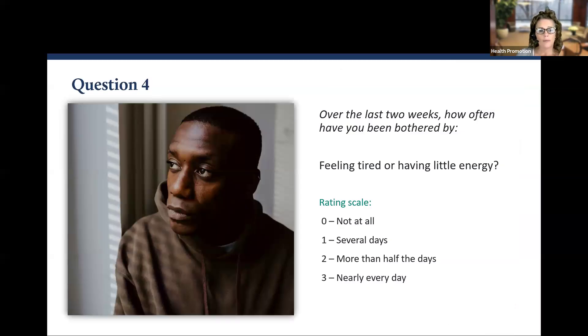Question number four: Over the last two weeks, how often have you been bothered by feeling tired or having little energy? Zero, one, two, or three.